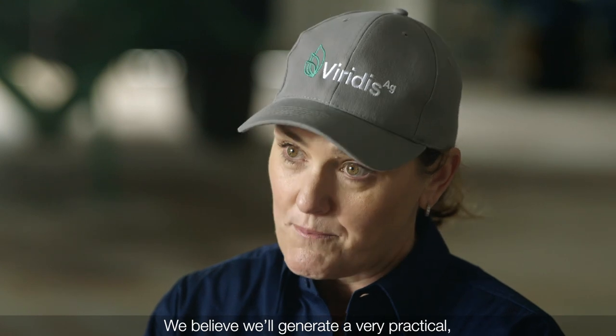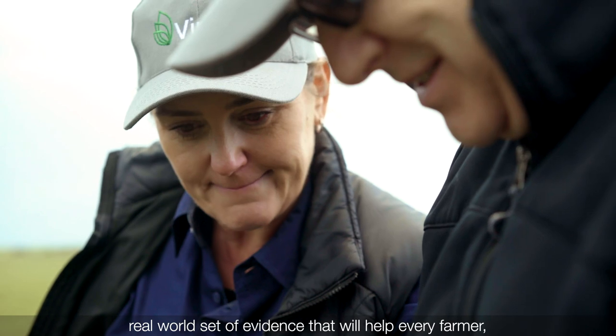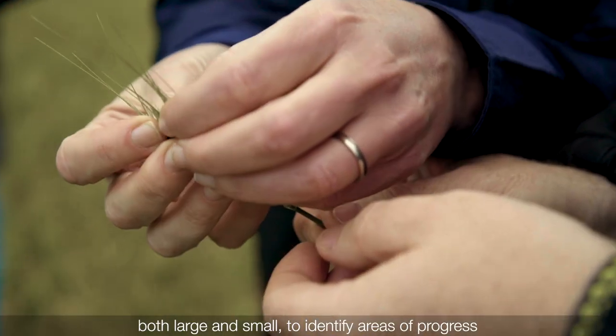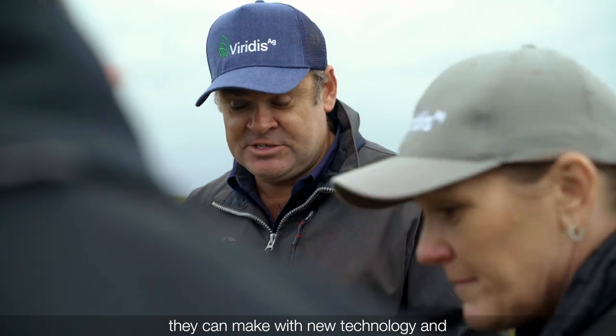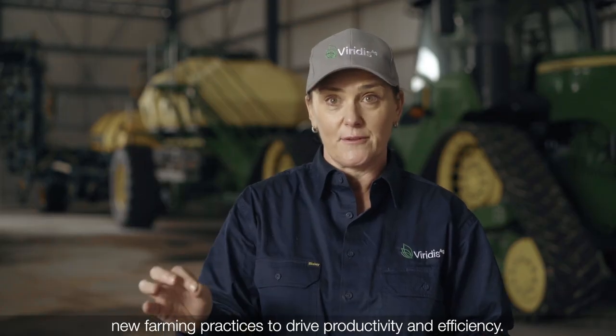We believe we'll generate a very practical, real-world set of evidence that will help every farmer — both large and small — to identify areas of progress they can make with new technology and new farming practices to drive productivity and efficiency.